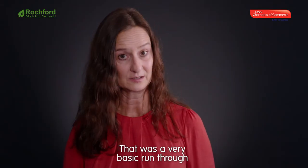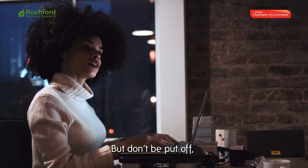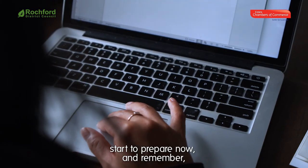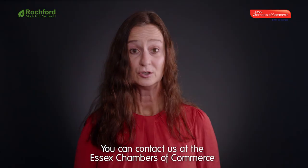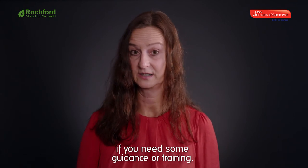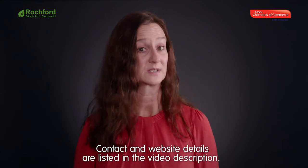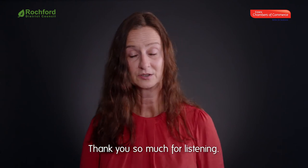That was a very basic run-through of some of the things that you'll need to think about, but don't be put off — start to prepare now and remember there is help available. You can contact us at the Essex Chambers of Commerce if you need some guidance or training. Contact and website details are listed in the video description. Thank you so much for listening.